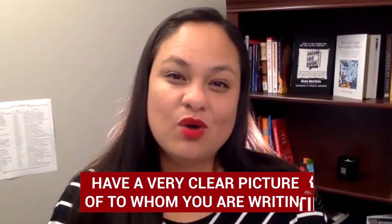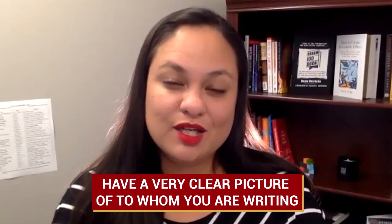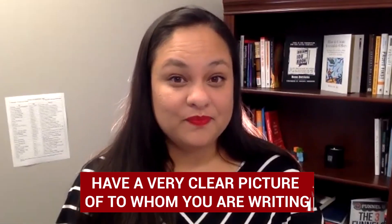The very first thing I want to let everybody know is that whenever you go to create copy, specifically direct response copy, it's super important that you always have a very, very clear picture of to whom you are writing. That means you need to have a really detailed avatar. In this particular case, our avatar is going to be a female of childbearing age. Chances are she has just given birth and is probably experiencing some difficulties nursing her baby, or she is pregnant and will be giving birth soon and intends to breastfeed her baby.